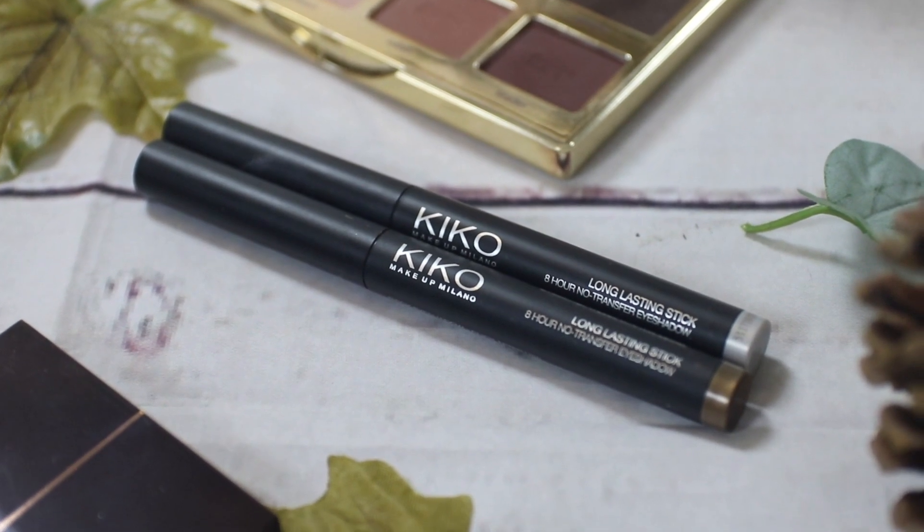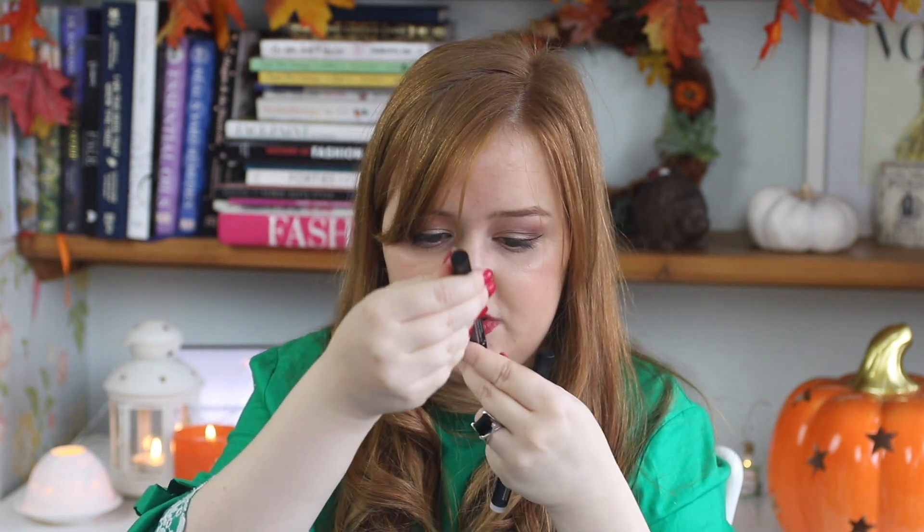Next I want to talk about the Kiko long lasting sticks, which are basically roll-up cream eyeshadow sticks. They're really good if you want something easy to use. Kiko have a really good selection of colours and they're quite affordable. I have two: number 02, which is a frosty metallic silver, and number 06, which is an olive green. They're very pigmented, they last a very long time, and I don't find that these crease very much either, especially if you set them.